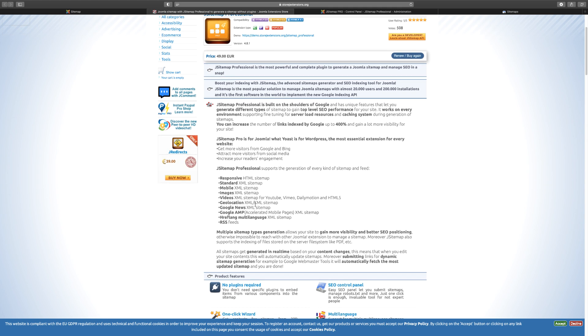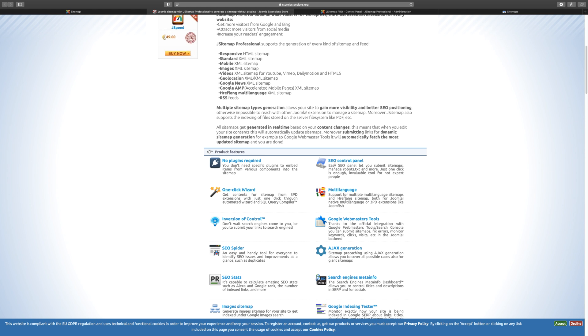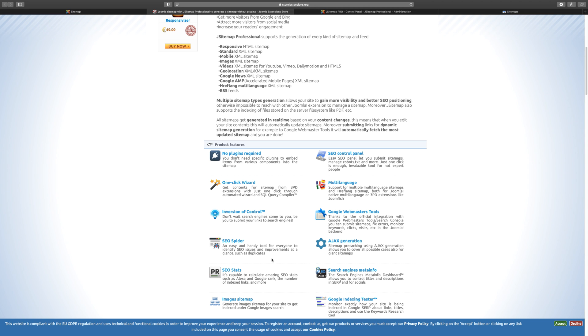Let's take a look at the J Sitemap Pro and see what type of features it has to offer. It lets you control your SEO, including the robots.txt. You have the RSS feed, a one-click wizard that helps you get everything set up, and the SEO spider which helps you identify issues and duplicates.